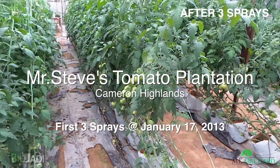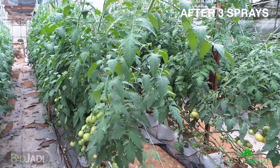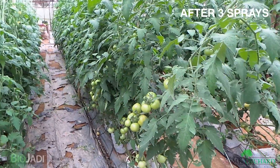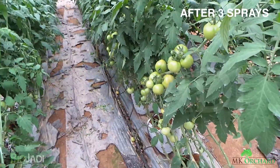This is a tomato plantation in Cameron Highlands, where they have been using BioJadi for all their fertilizing needs. In front of us is their tomato plant, which is actually 2 months old.